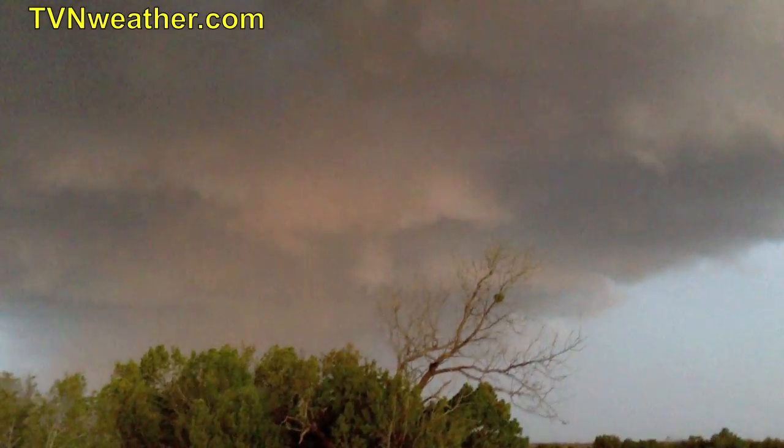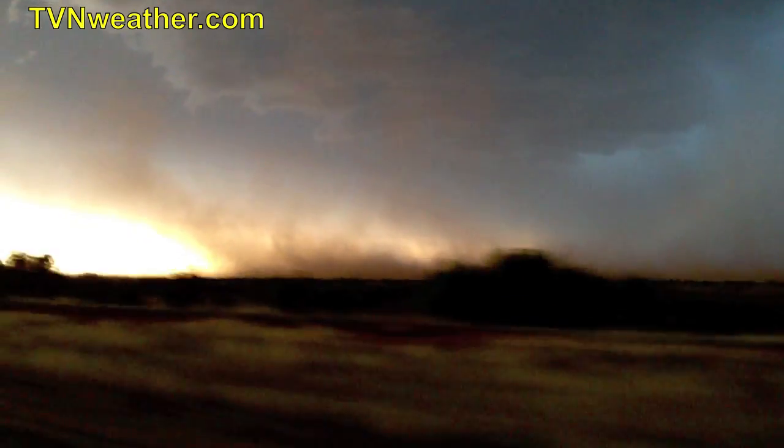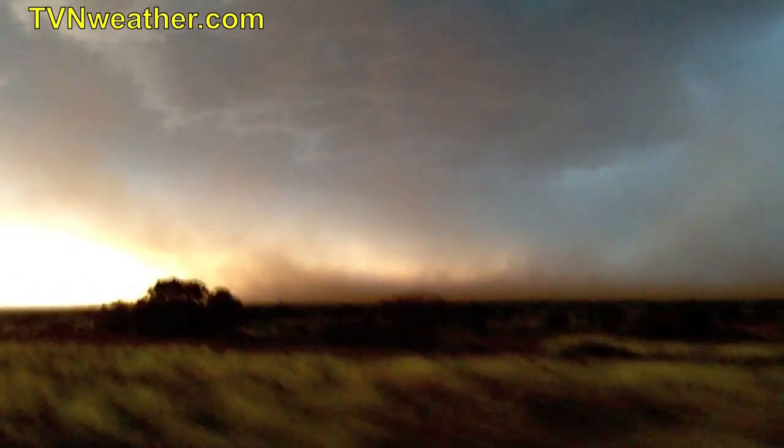I have to intercept this one on foot. Leading the edge of the gust front to the north. We're about to get into some serious straight-line winds here. Supercell's intense. Big time RFD winds.